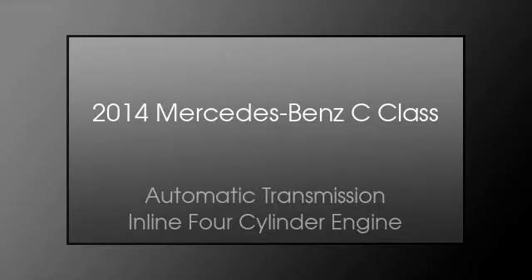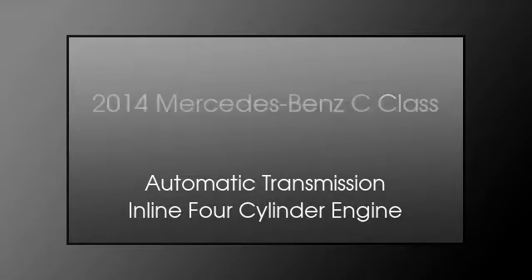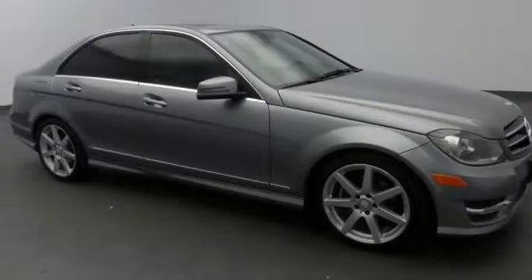This is a 2014 Mercedes-Benz C-Class. This crossover has an automatic transmission and an inline four-cylinder engine.